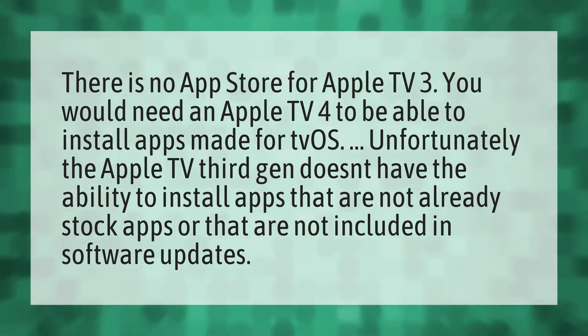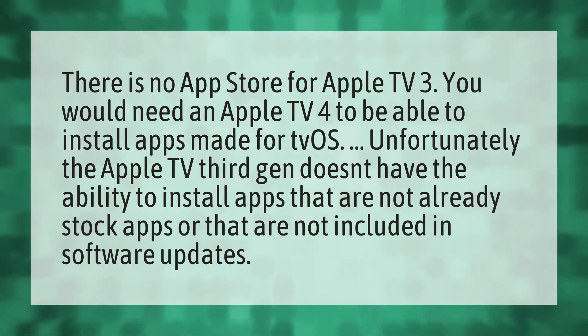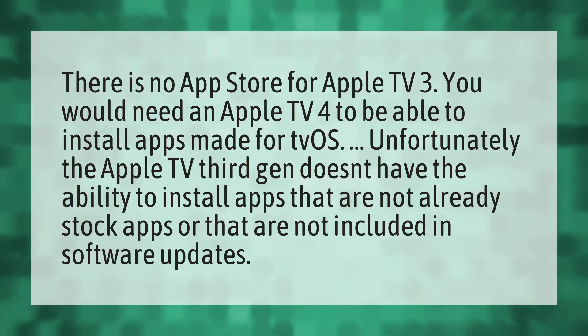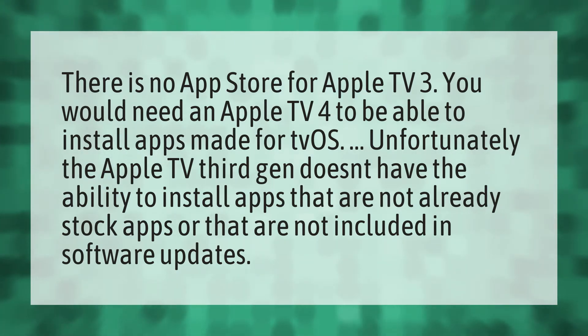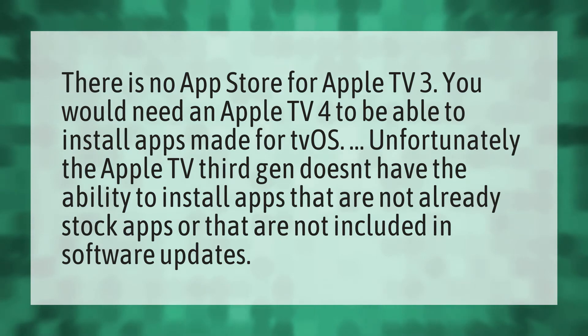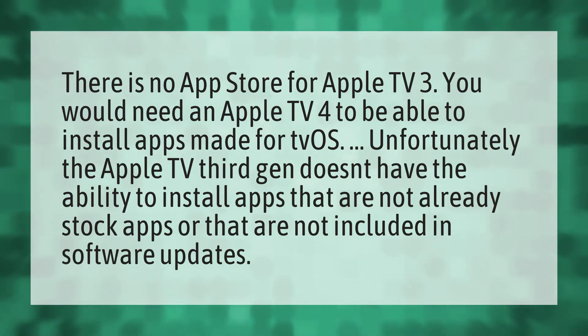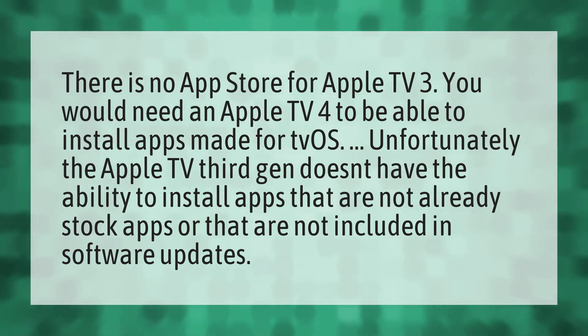There is no app store for Apple TV 3. You would need an Apple TV 4 to be able to install apps made for tvOS. Unfortunately, the Apple TV 3rd gen doesn't have the ability to install apps that are not already stock apps or that are not included in software updates.